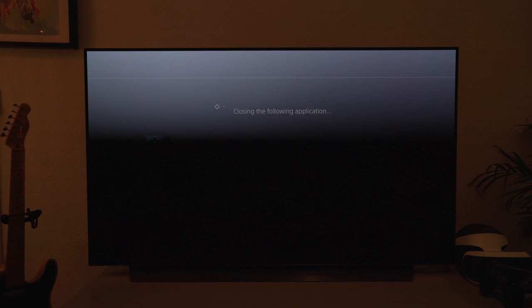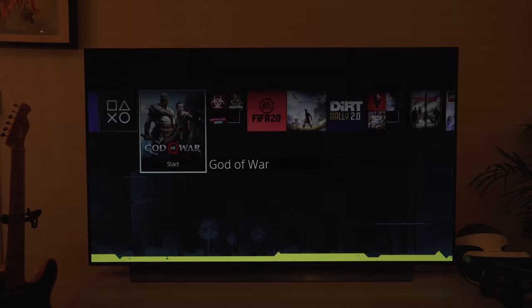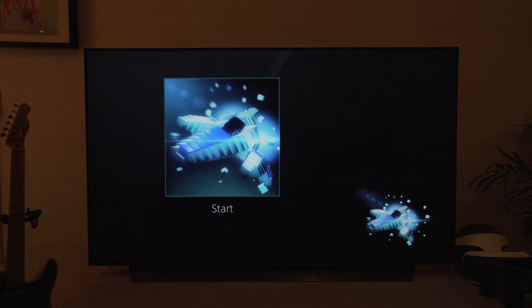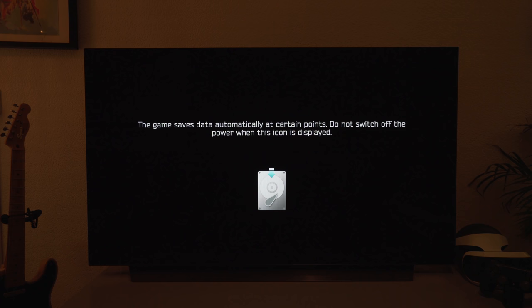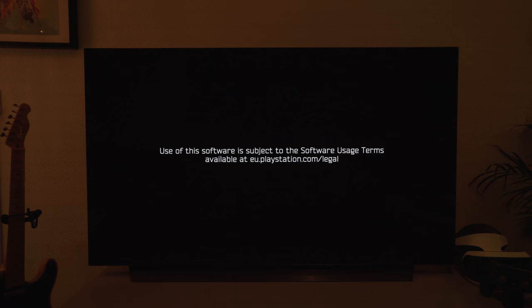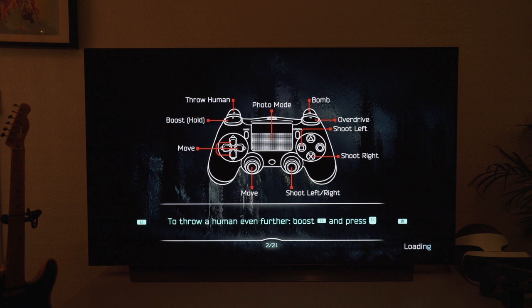Instead of taking a look at Spider-Man, let's hop into an arcade game. One of the things I really enjoyed about having this TV is playing some of the older arcade games. When you enter a game that supports HDR, in the top right you do have the HDR symbol pop up. I've played hours of this in the last couple of weeks since getting the TV, just because it's a great game, and it's so much fun to play with those bright colors and great representation.